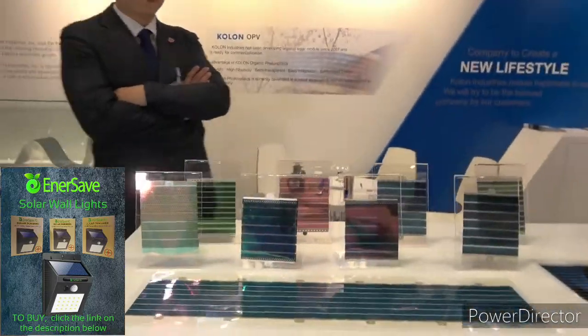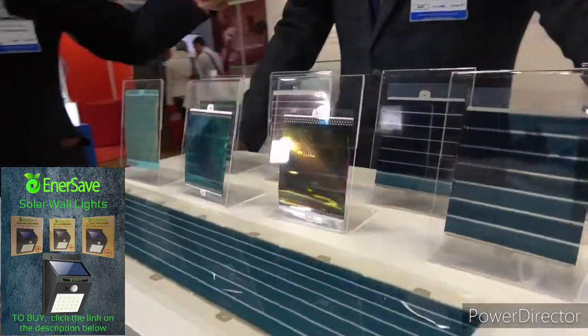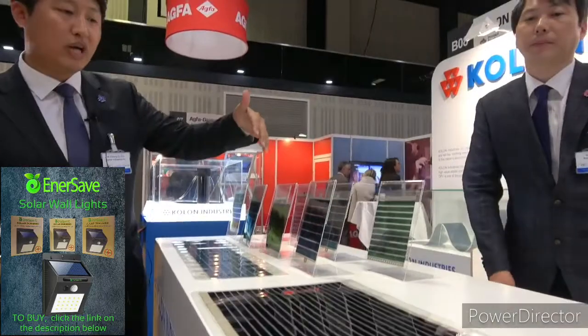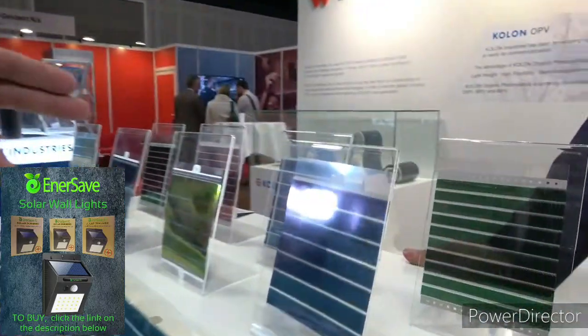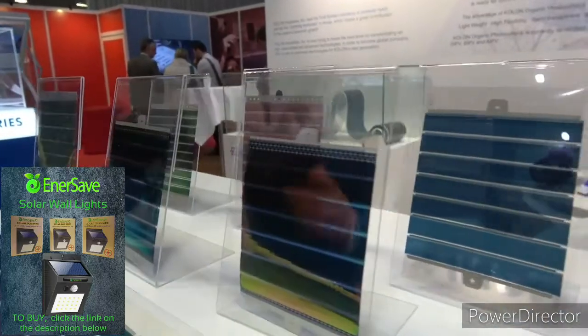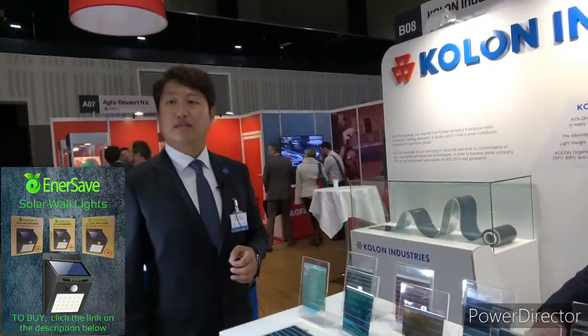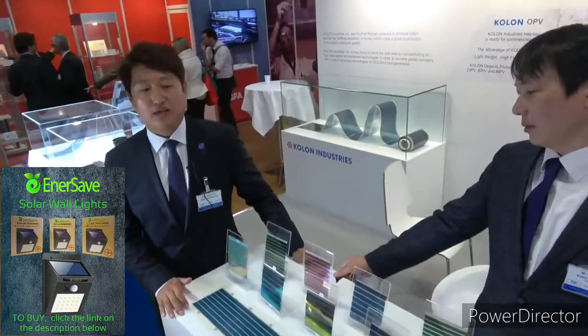And what are we looking at here — what is this? It depends on the active materials, so we can change our PV's colors. Green, blue, red, and nowadays we are developing a gray color as well. So why is it a different color — for what? Most of the customers need various colors because the application is a barrier.